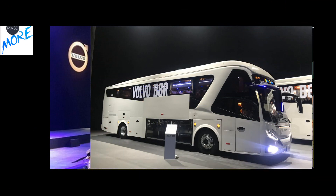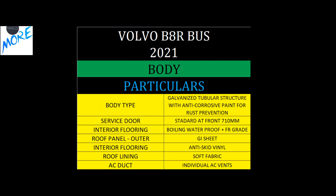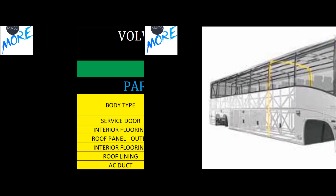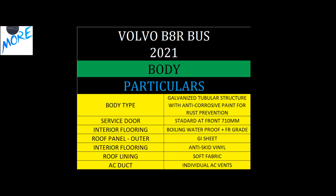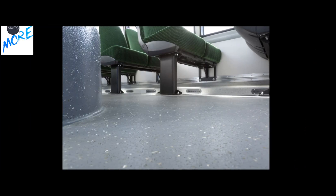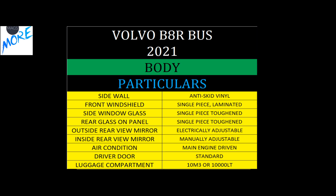The body type is a galvanized structure with anti-corrosive paint, giving you a stronger structure with rust prevention and longer life. The interior flooring uses boiling water ply, making it waterproof with an anti-skid feature. You also get a massive 10 cubic meter luggage compartment, which is 10,000 litres of luggage space.